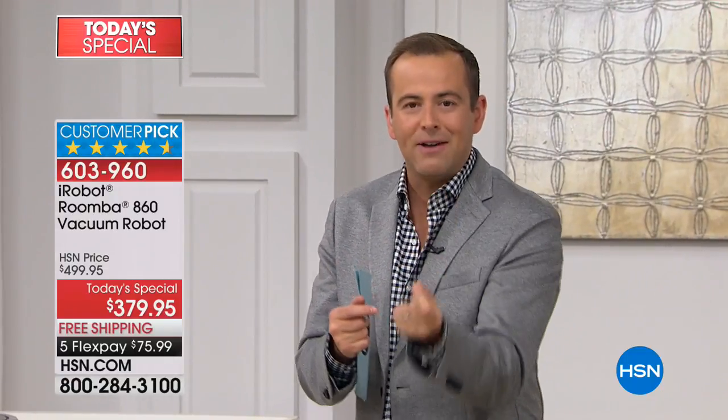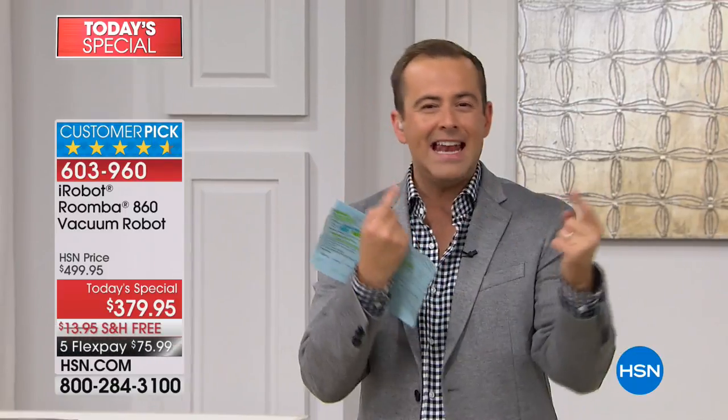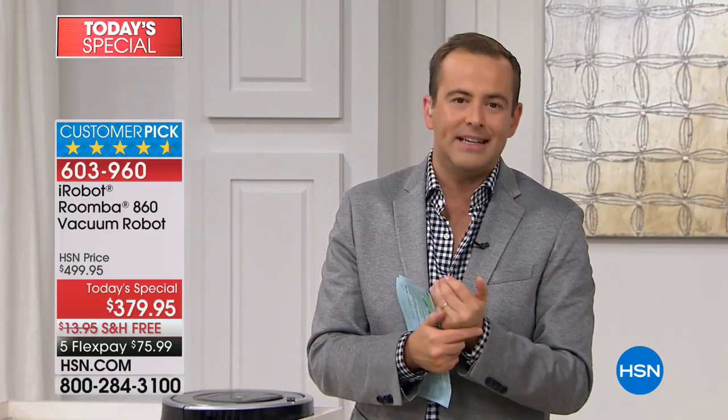One of the major reasons it is a customer pick is because people say it vacuums better than they ever did. That's because with iRobot, nothing is left untouched — it's going to go over that room again and again until it knows it's perfectly clean. One of the other big areas people love the iRobot for is that it gets into places and under places that you and I couldn't traditionally do with a normal vacuum cleaner.